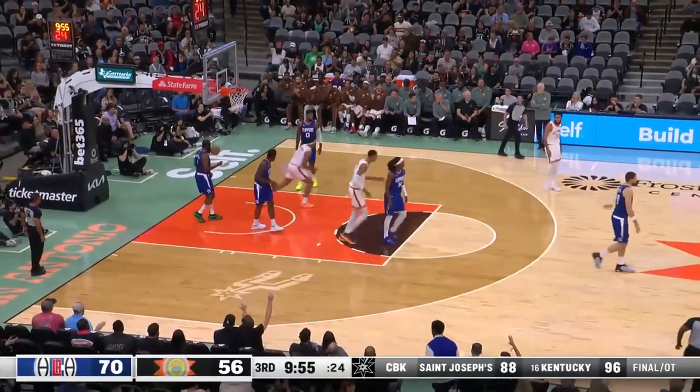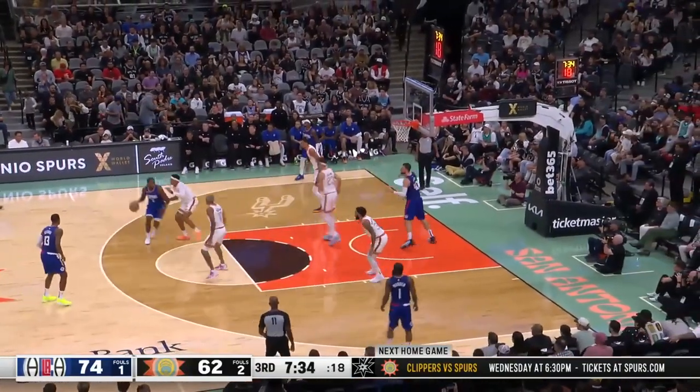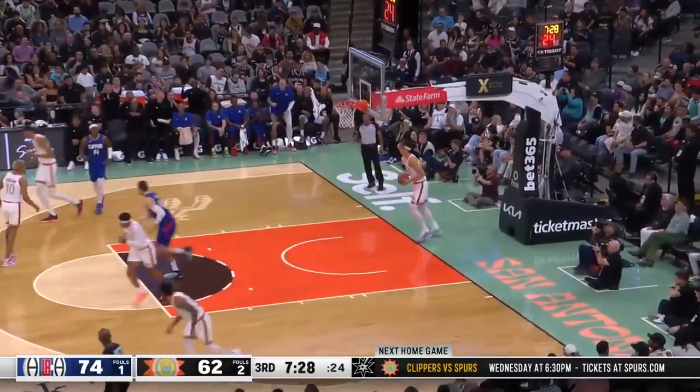Sohan — no — Kelvin puts that in for two. Kawhi underneath to Kelvin — nice pass — Zubac with the reverse slam. It's spectacular.